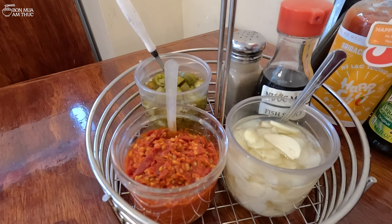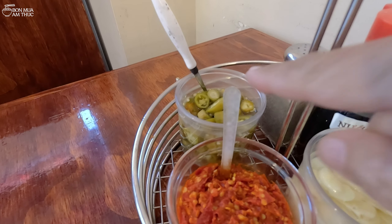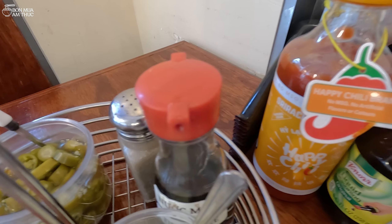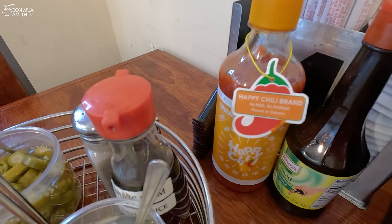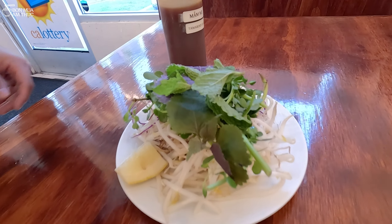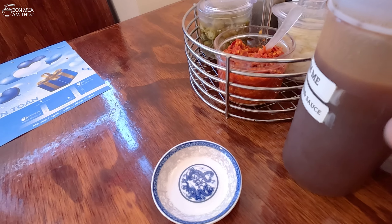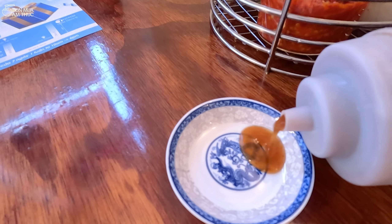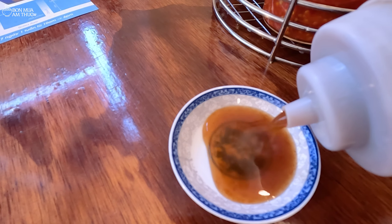Ở trên bàn thì cũng có để tỏi ngâm, rồi ớt xay, rồi ớt ngâm, rồi nước mắm tiêu, tương ớt, rồi nước tương. Bún mắm thì trên bàn cũng có cái chai nước mắm me pha sẵn. Mình sẽ ăn với mắm me, cho ớt xay vào. Bạn nào thích ăn thì ăn, không thì bỏ ít thôi.